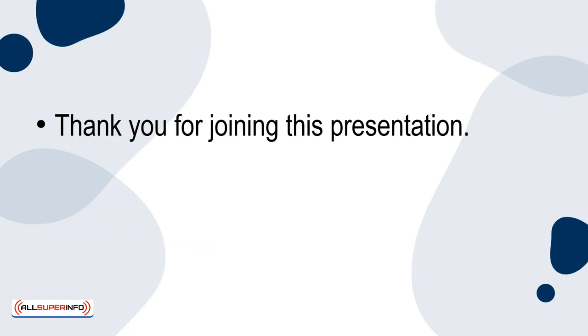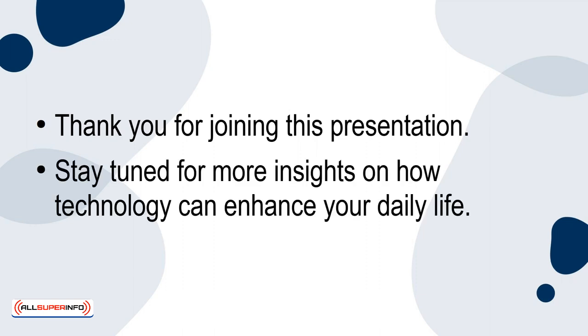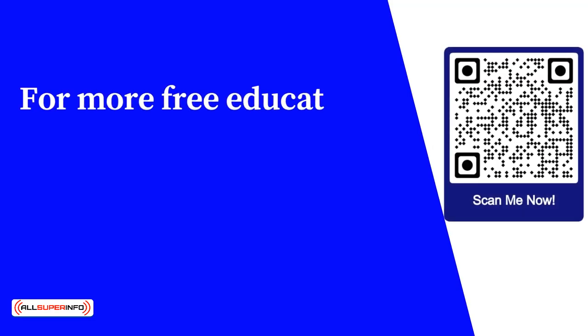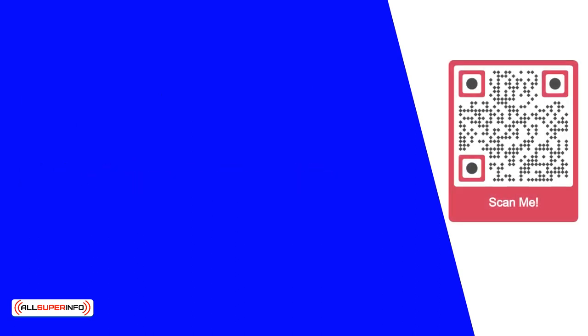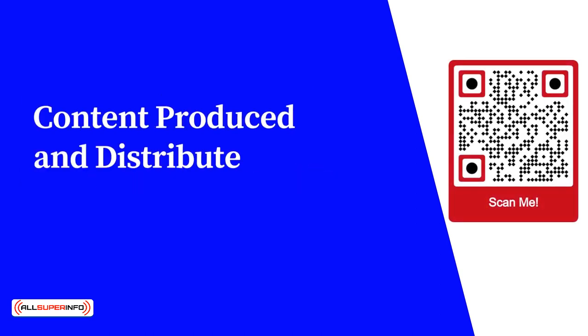Thank you for joining this presentation. Stay tuned for more insights on how technology can enhance your daily life. For more free educational content, visit learnforfree.biz. Content produced and distributed by AllSuperInfo.